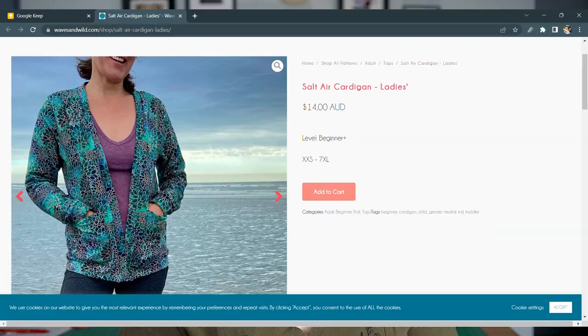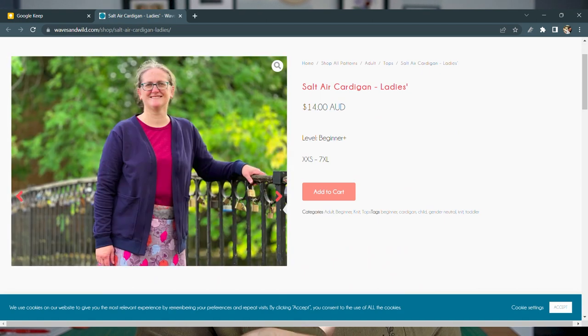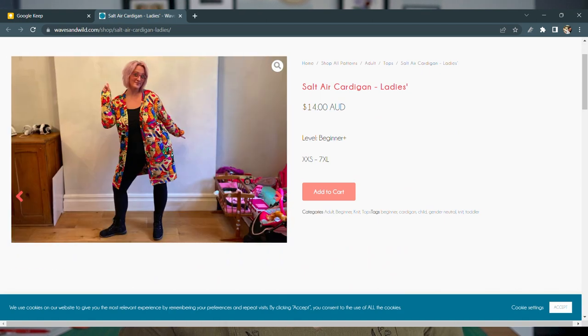The last sewing pattern is a cardigan — one that I've made and absolutely love. This is the Salt Air Cardigan by Waves and Wild. They have this cardigan for children and adults in both a straight and a curved fit. The curved fit has a hip measurement starting at 33 inches up to 63 inches, or 84 to 160 centimeters. I was actually one of the pattern testers for this pattern, and they worked a lot on making sure the curved fit actually flares out to fit a curvy body properly — so I can personally and highly recommend it.